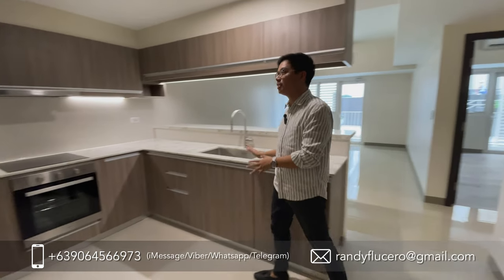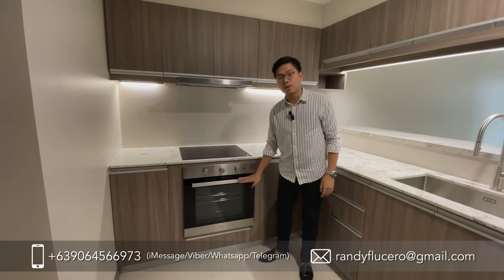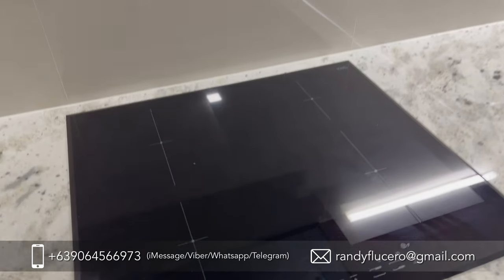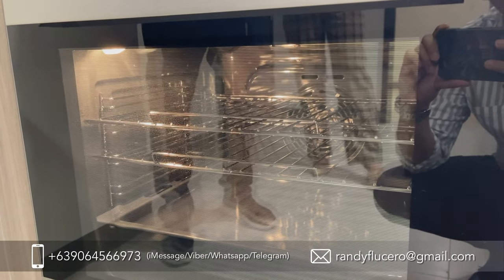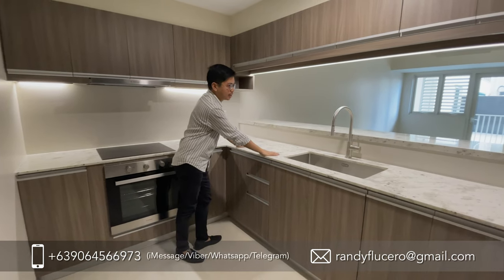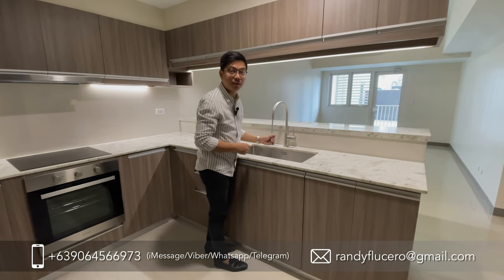Here's the two-bedroom unit. As you can see, here's the kitchen area — there's a range hood by Ariston, a four-burner cooktop, and an oven. There are also kitchen cabinets and a granite countertop. The kitchen sink and faucet are retractable as well.